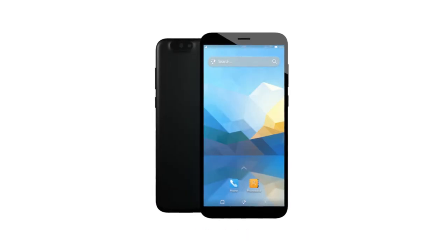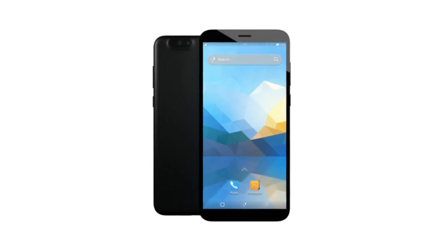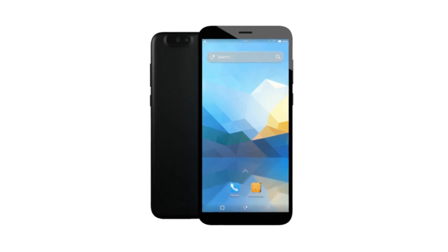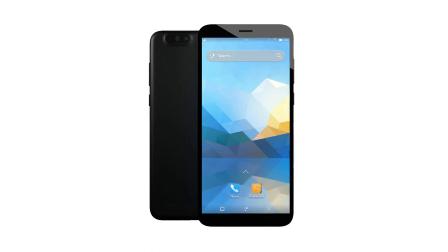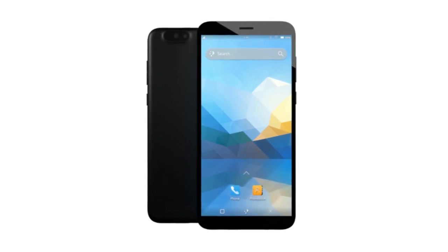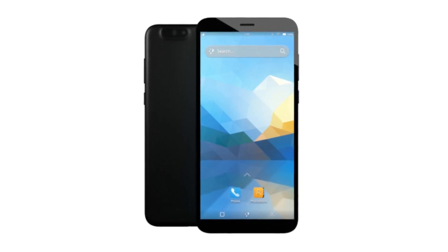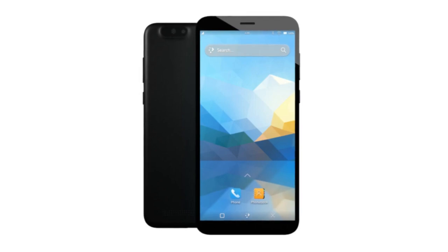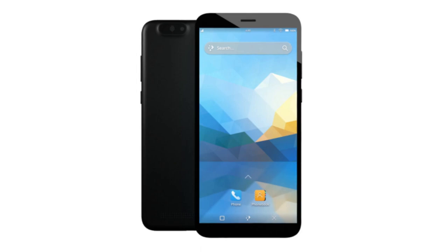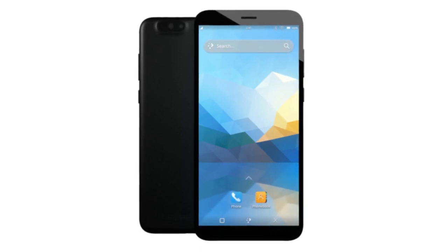The PinePhone Pro Explorer Edition launch has been one of the smoothest device rollouts we've had in years. We announced in October, laid out the roadmap for delivering the Explorer Edition by January 2022, and have succeeded. All phones ordered prior to January 18th have been dispatched and most are in the hands of their owners. We've also managed to get our shipment of the PinePhone keyboard and add-on cases out the door just before Chinese New Year.